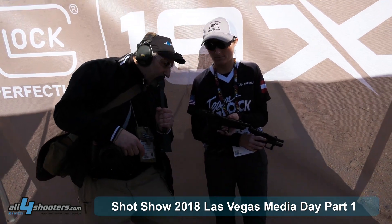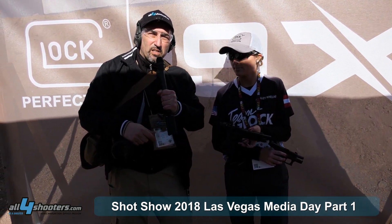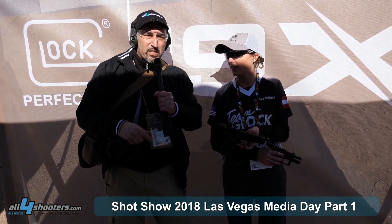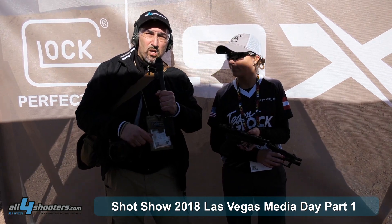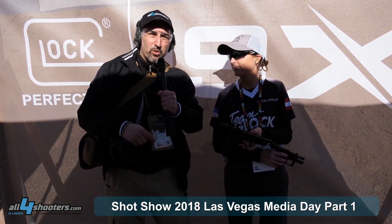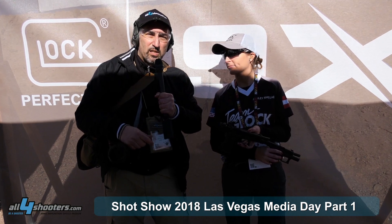This is the new Glock 34 MOS fifth generation. This gun has an amazing feel in the hand thanks to the new grip with no finger grooves. I like this grip a lot more than previous generation Glocks — it feels very well, especially in fast shooting.